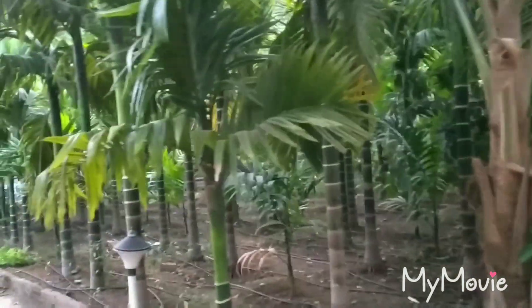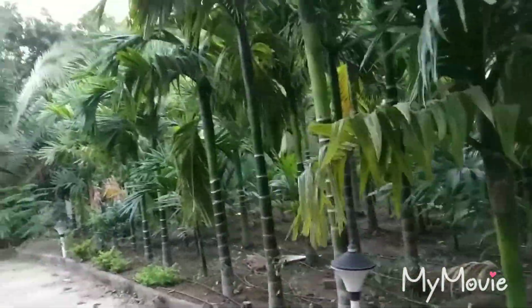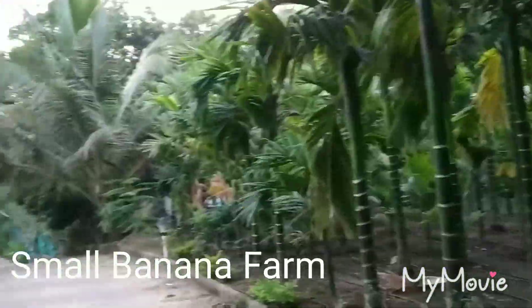Next you can see a small banana farm with around 15 to 20 trees. It's a great site for photos. Adjacent to this there is a parking area.